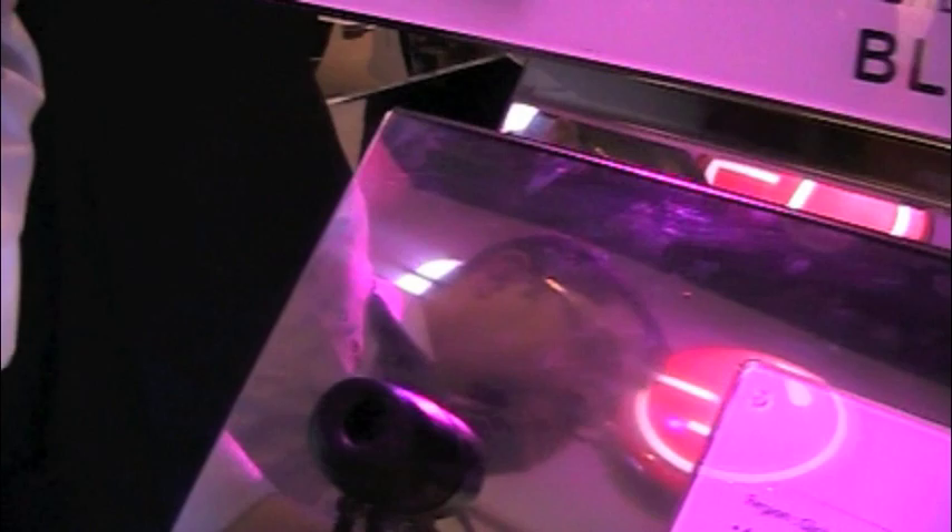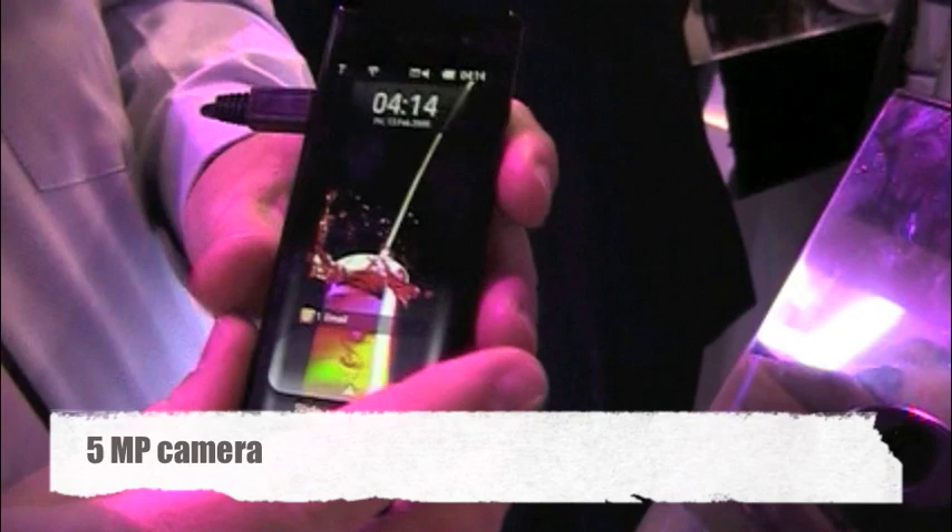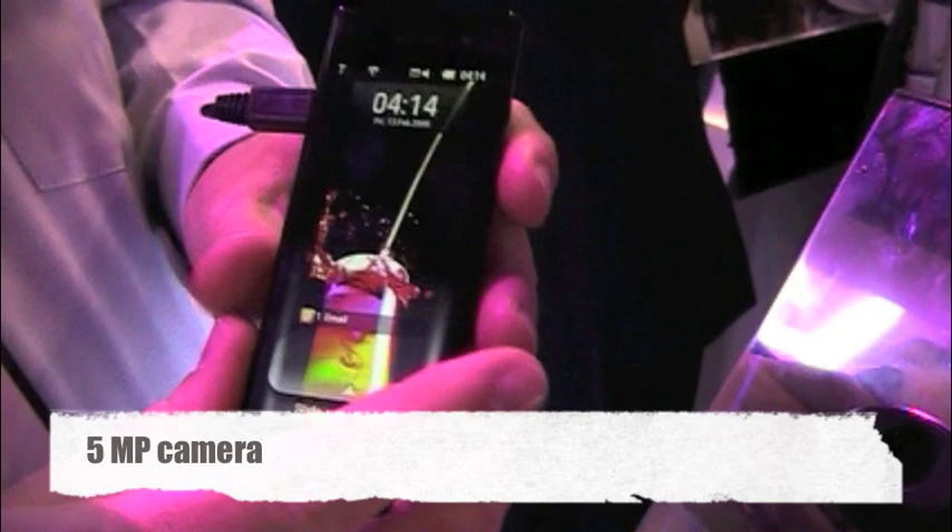This right here is the BL40. This thing is absolutely amazing. If you look at how thin the device is — it does have a 5 megapixel camera on the back. You'll also notice it's got a nice long LCD on it. It's actually a 4-inch display.